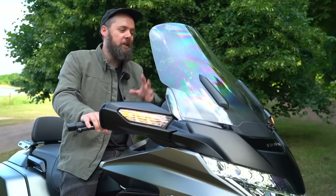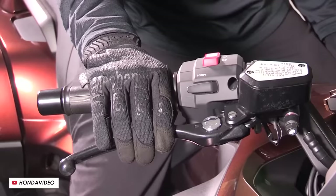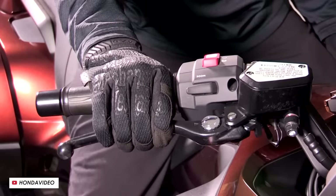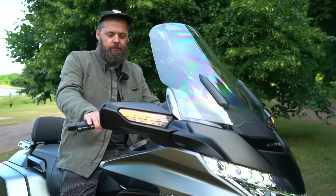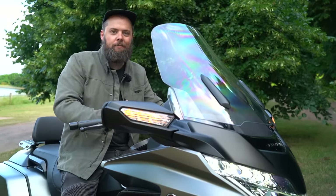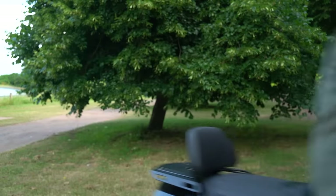Another common obstacle with a big tourer is hill starts, but thankfully hill start assist is standard across all Goldwings. Just fire it up, put it in drive mode, give a good squeeze of the front brake lever, let go, and as soon as you give it a bit of throttle it moves off smoothly.